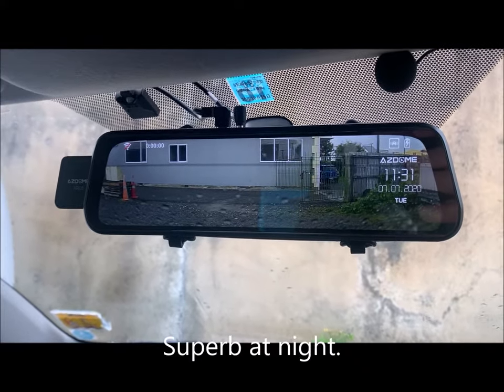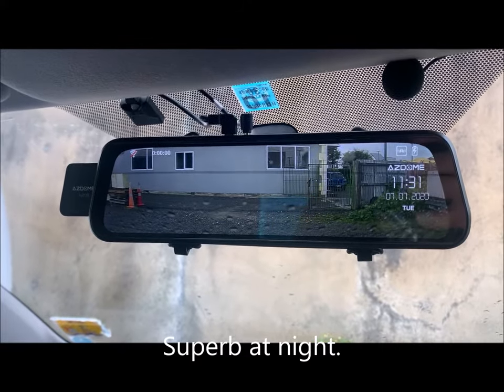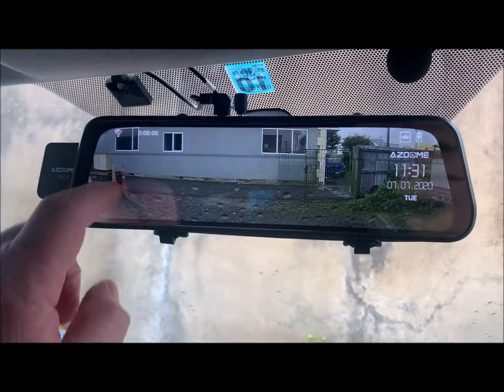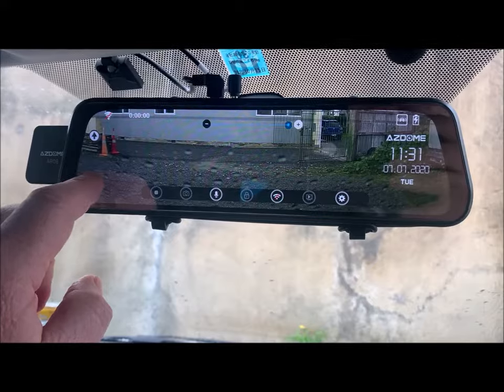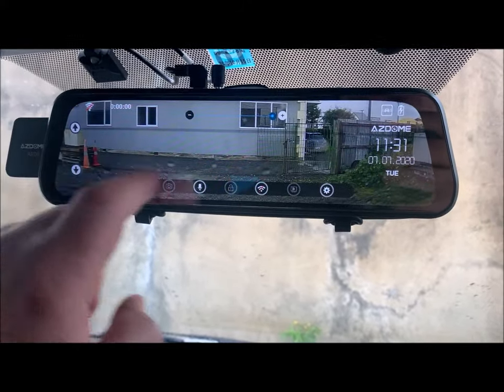So this is perfect if you've got a Toyota Hiace, a van, or a large station that's always full of gear — you can see out the back constantly. It's got night vision, and you can also do quite a few things. You can move the picture up and down, change your angle of view, and if you swipe,